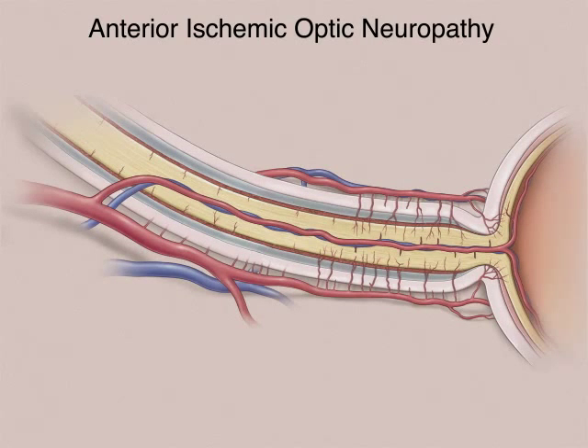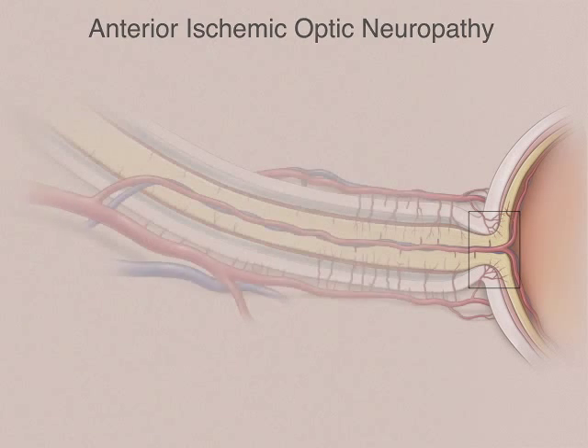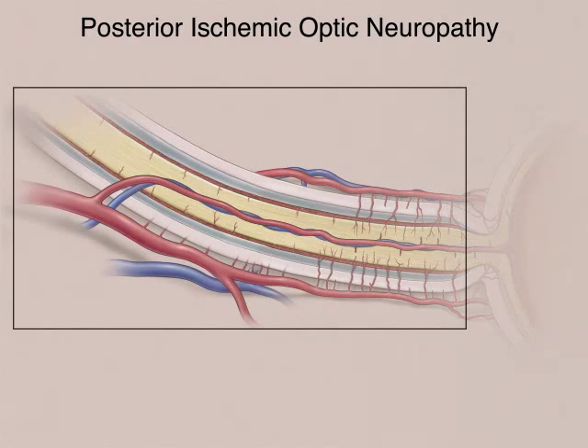Anterior ischemic optic neuropathy involves the front of the optic nerve, and swelling can be seen through the pupil. Posterior ischemic optic neuropathy involves the posterior portion of the nerve as it runs through the orbit back toward the brain.